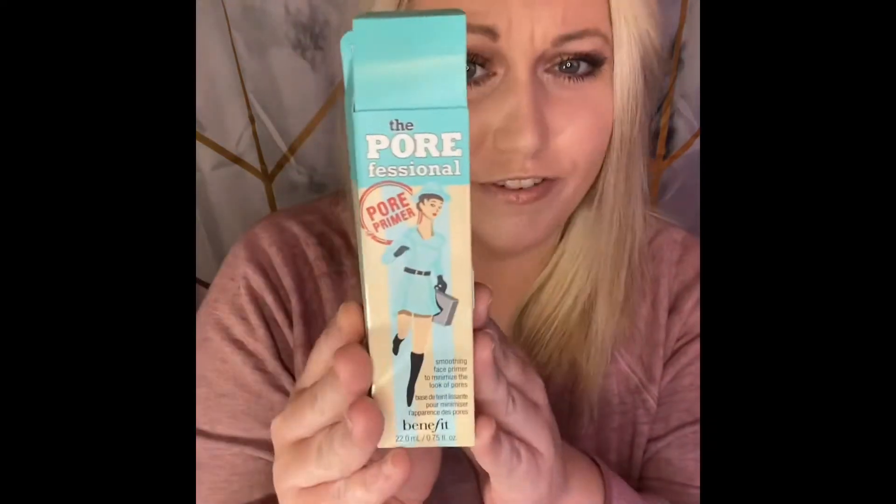The next thing I'm seeing here — this is awesome — this is a face primer by Benefit. I actually wanted to try this; I've never used their primer but I hear it's incredible. I'm excited about this one, not too shabby!